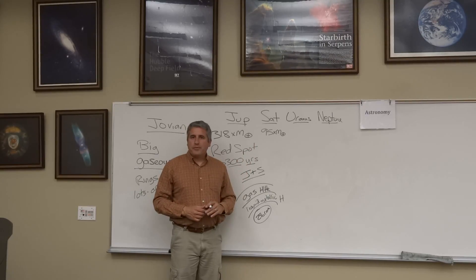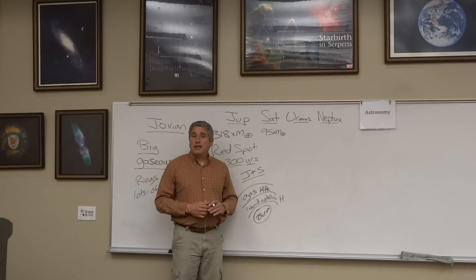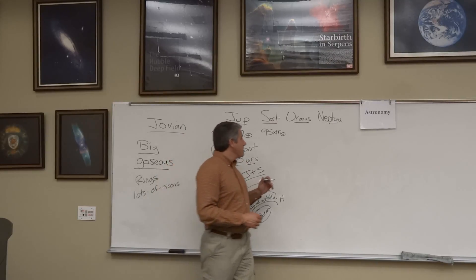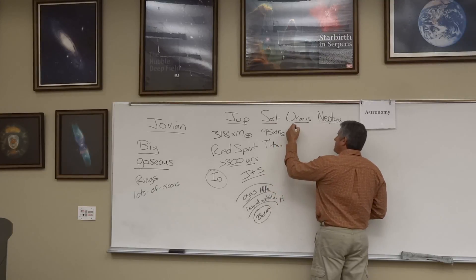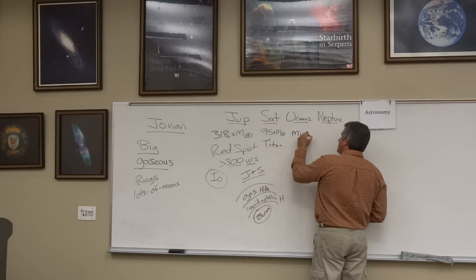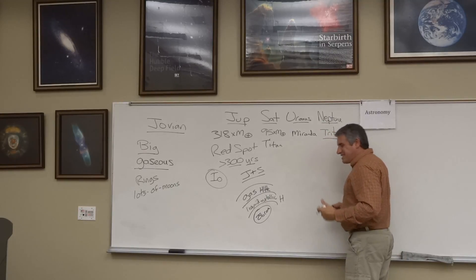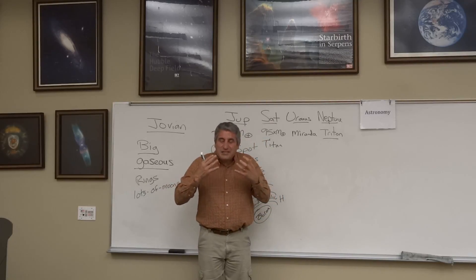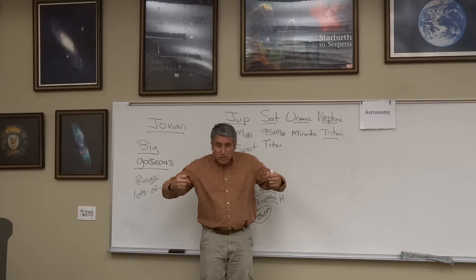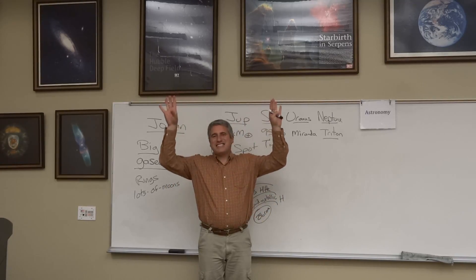The moon of Neptune that stands most out is Triton — not Titan at Saturn, but Triton. So we've got Titan at Saturn, Miranda at Uranus, and Triton at Neptune. What distinguishes Triton is that it has ice volcanoes. The gravitational pull of Neptune is so strong that it generates heat and creates ice geysers.